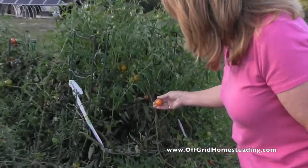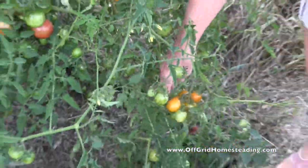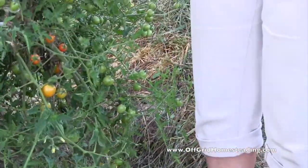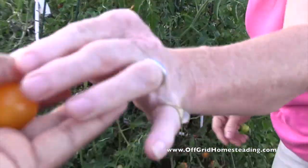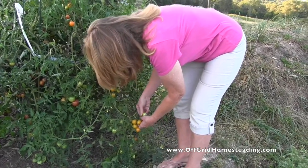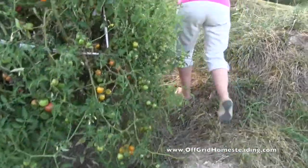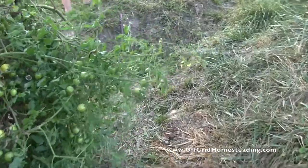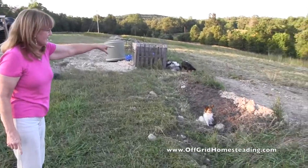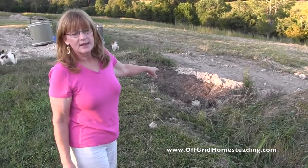These are the sunshine sunrise bumblebees — I love those. I have a couple of those, and these will be replanted next year. Go ahead and grab one — they're good. You want one? Yeah, I want one. Mm-hmm! Wow, what flavor! Now come over here and I'll show you real quick.